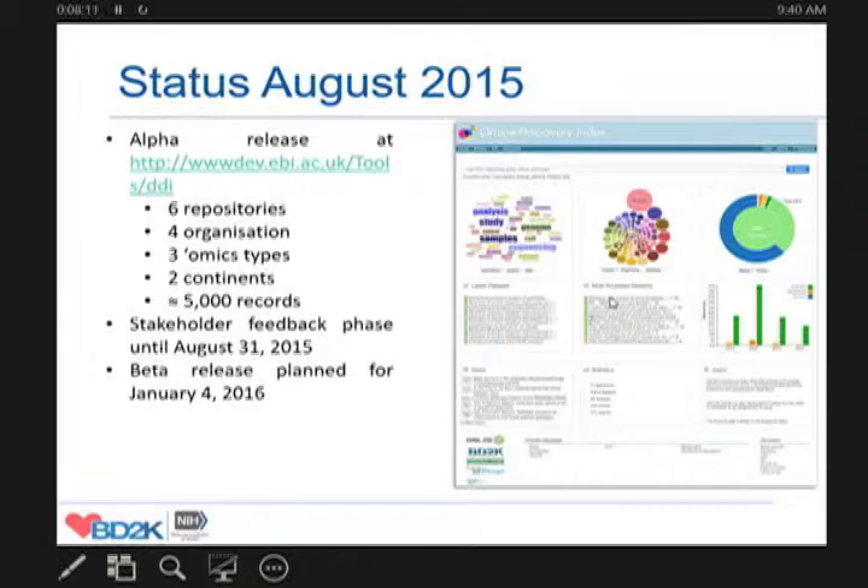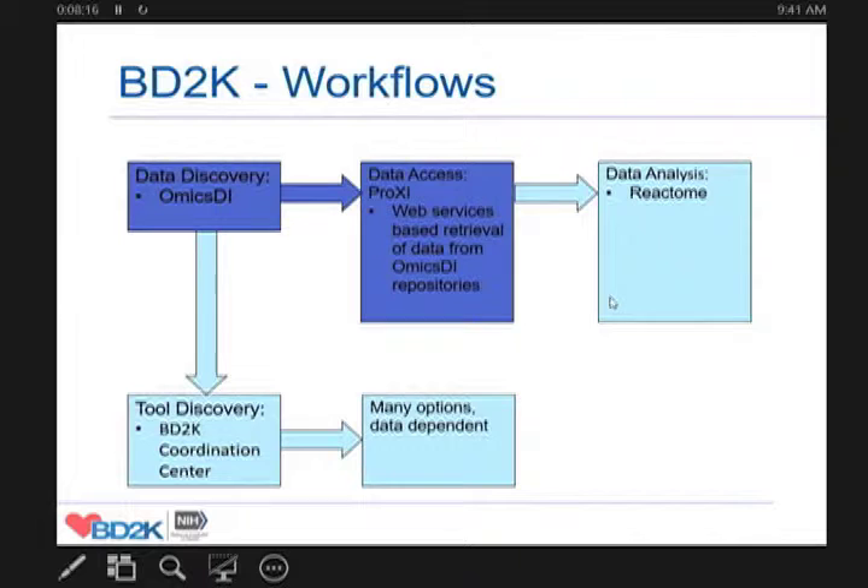The system is working now and is built on a fairly scalable infrastructure. Going to the next step — from data discovery to data access — we are developing an infrastructure to access omics data across multiple distributed repositories through web services.